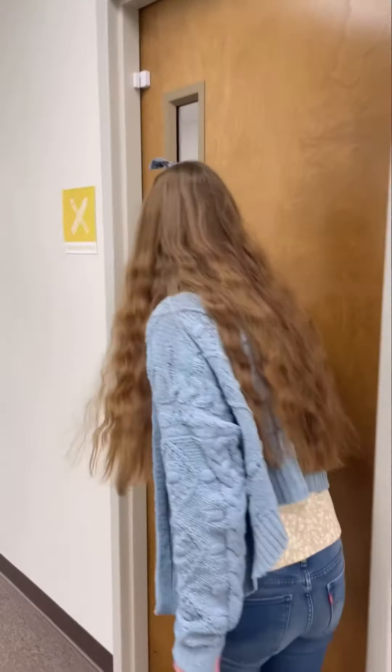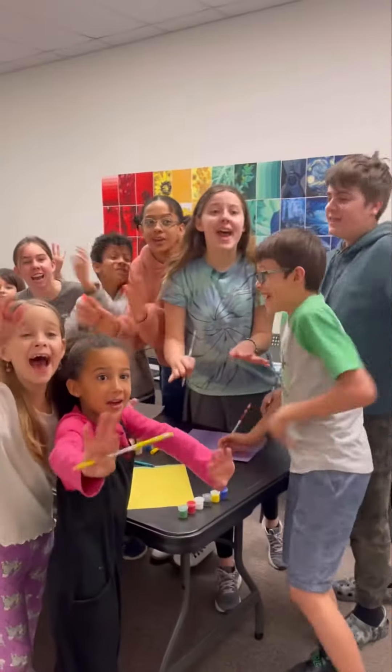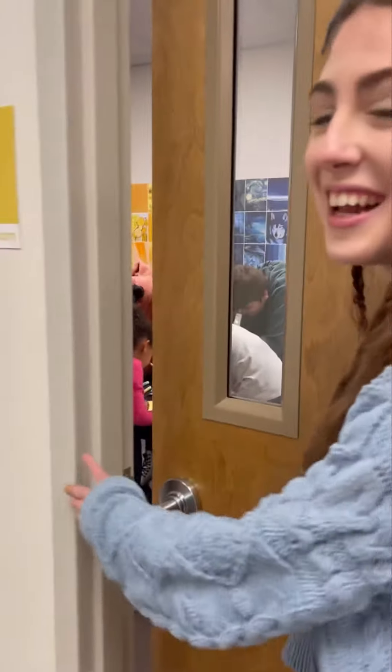Every show needs props and a backdrop, so let's see what they're working on in the art room. I guess they're not finished yet.